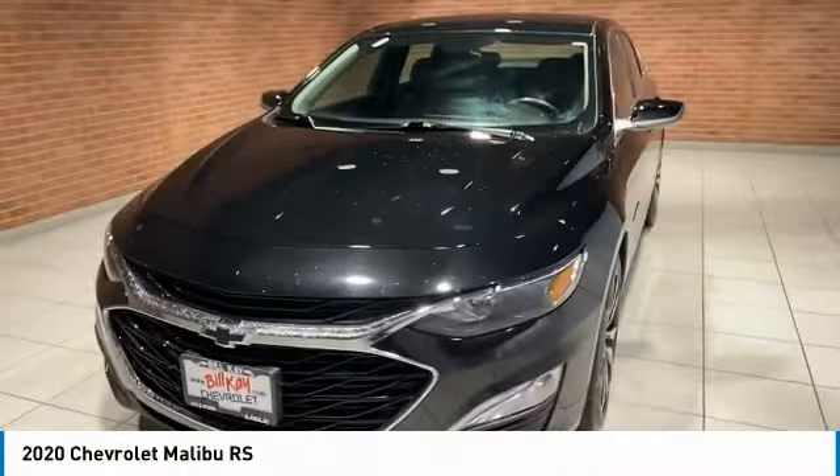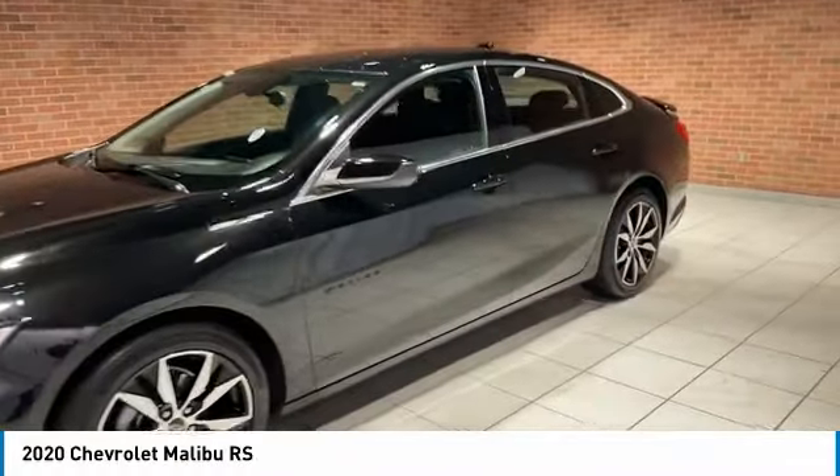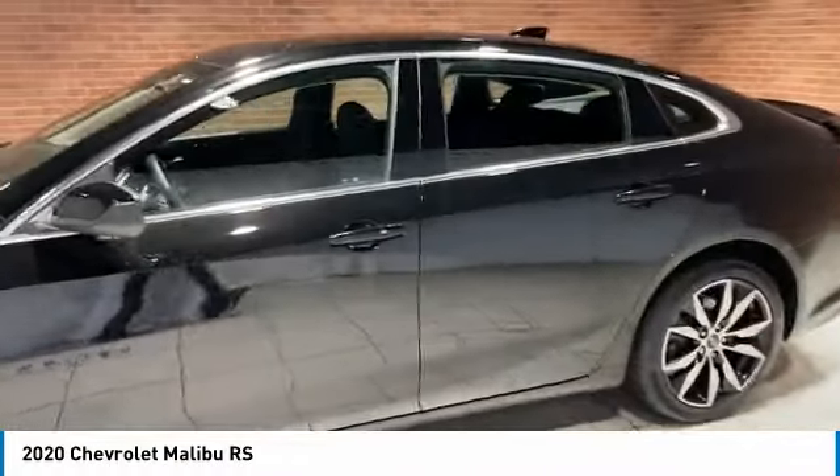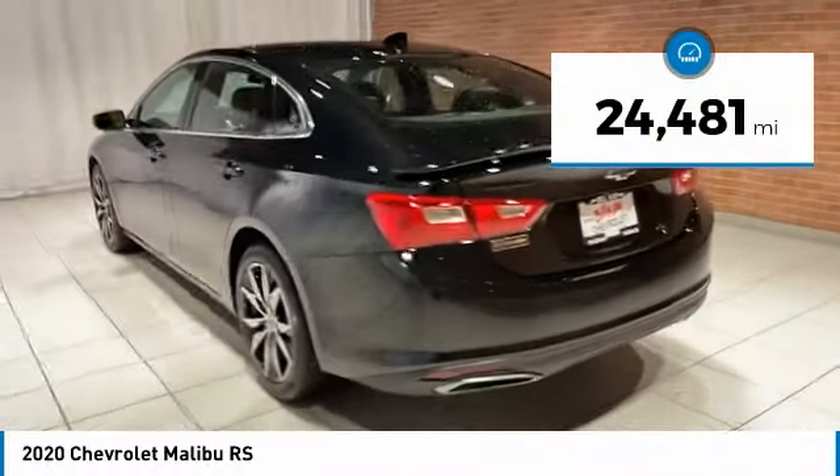Make a great choice today with the 2020 Malibu. A combination of performance and fuel economy, the Malibu is a great commuting car. This vehicle has less than 25,000 miles.